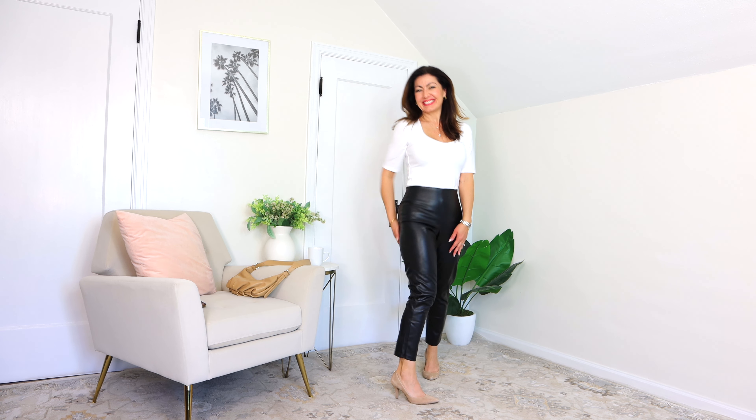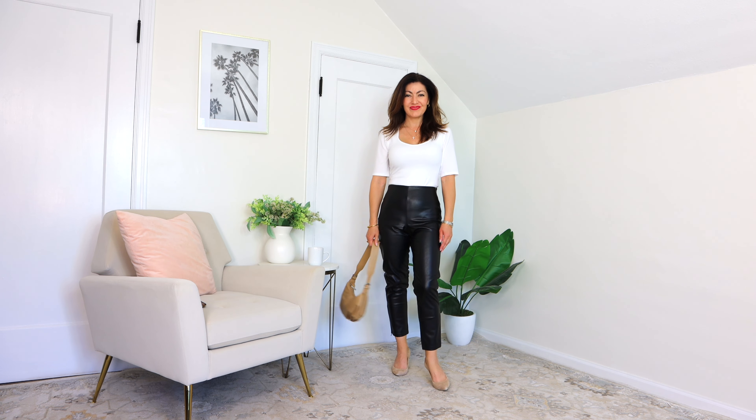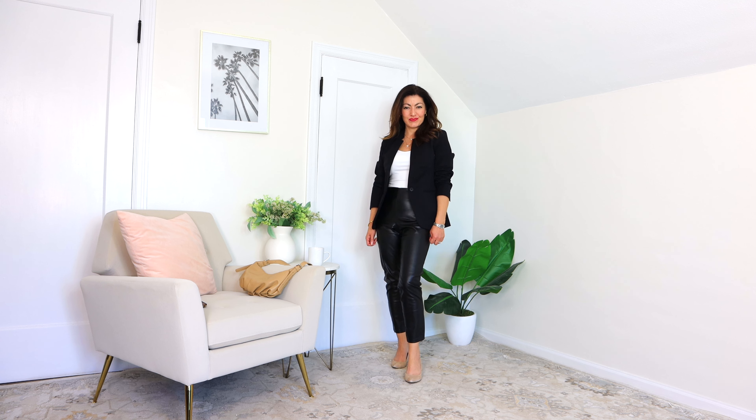Next I'm showing you the faux leather pants with a bodysuit. The faux leather pants are $49.99, the bodysuit is $8.38, and then I threw in a little blazer which elevates the whole look — the blazer is $29. The bodysuit is in a small, the leather pants are size zero, and the jacket is extra small.